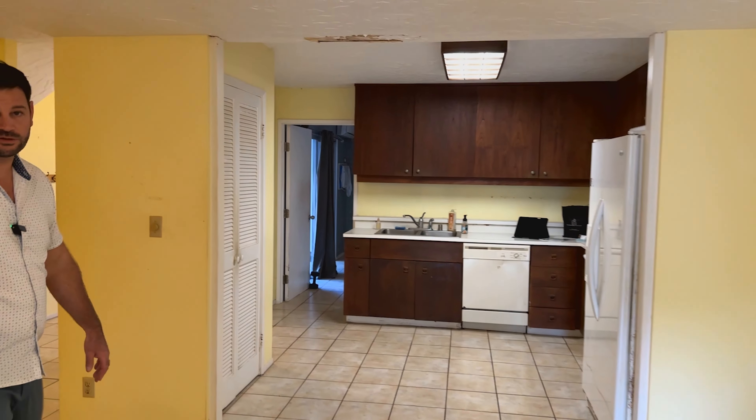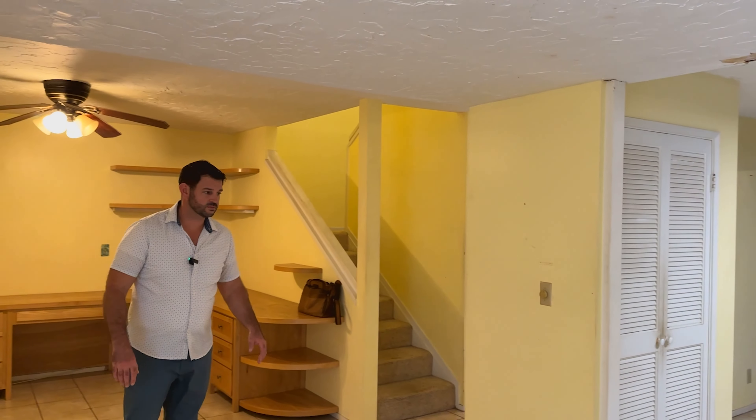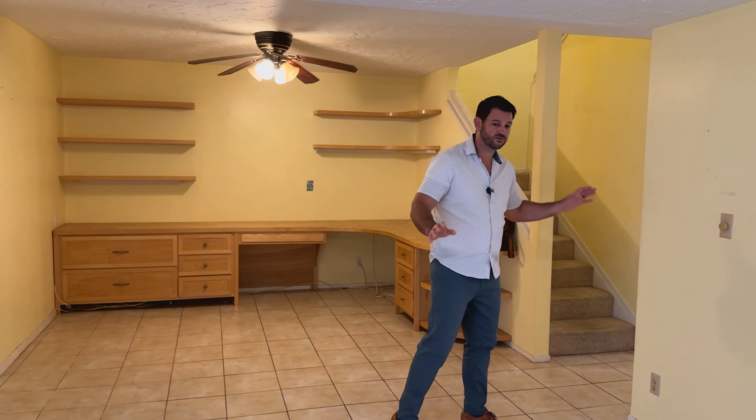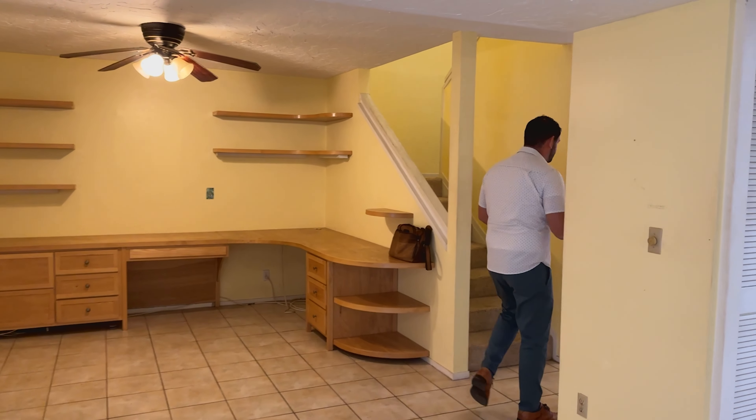So this is 1,800 square feet, calling it a five bedroom, four full bathrooms — depending on what you would do when purchasing it, maybe bring it back to just four bedrooms and two and a half baths. But let's go upstairs and check it out up there.